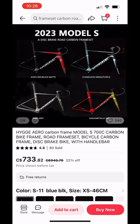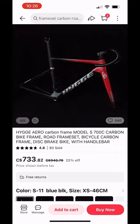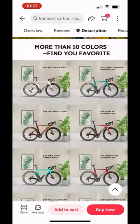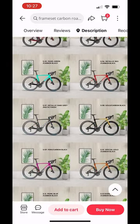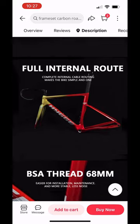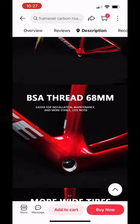The frame is currently being made and painted, so hopefully I get it soon. I'll let you guys know what it looks like, and currently I'm planning to build it up using the parts from my Trifox X16 while getting some hybrid mechanical disc brakes.